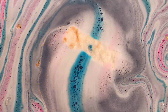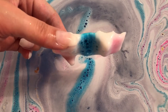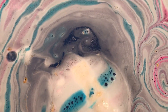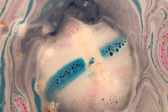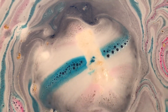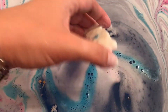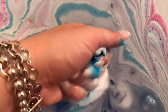It looks like this one's just about done. Yeah, it's pretty good.